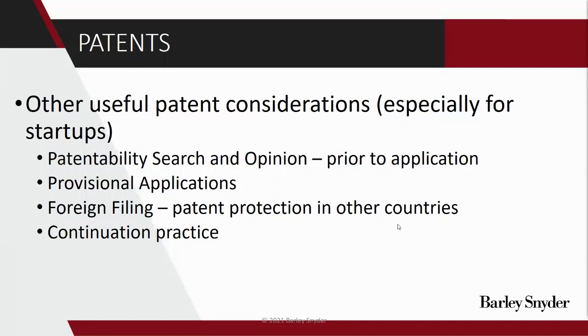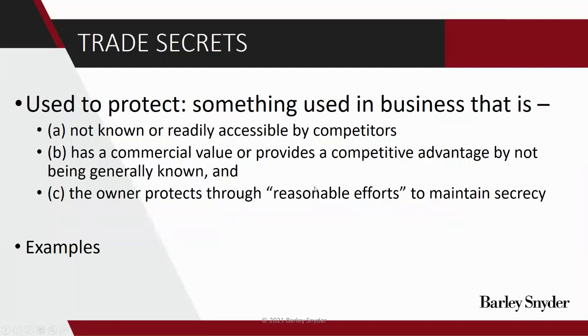I'm going to briefly mention design patents. They're not without use — they protect ornamental features of products, and there are some interesting applications such as protecting the design of user interfaces. You may have seen the Samsung and Apple suit over basically what the front of a smartphone looks like, including placement of icons. So they can be very powerful, but they tend to be directed to outward appearance rather than functional improvements, so they're not quite as common.